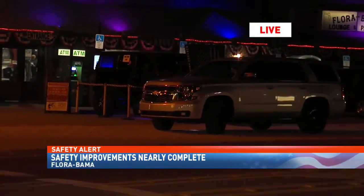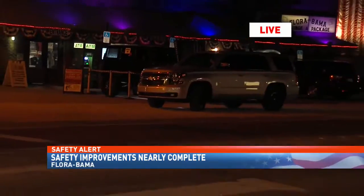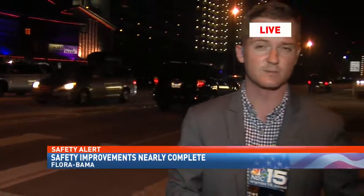McInnis says they're also looking to hire crossing guards to help reduce the number of Escambia County deputies they currently pay to do that job. The project is expected to be completed in September. Reporting live from Perdido Key tonight, I'm Corey Pippen, NBC 15 News.